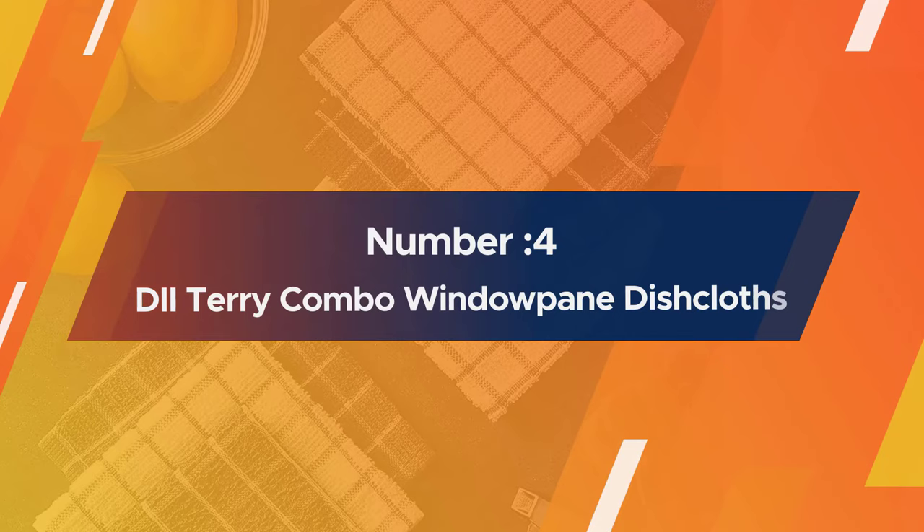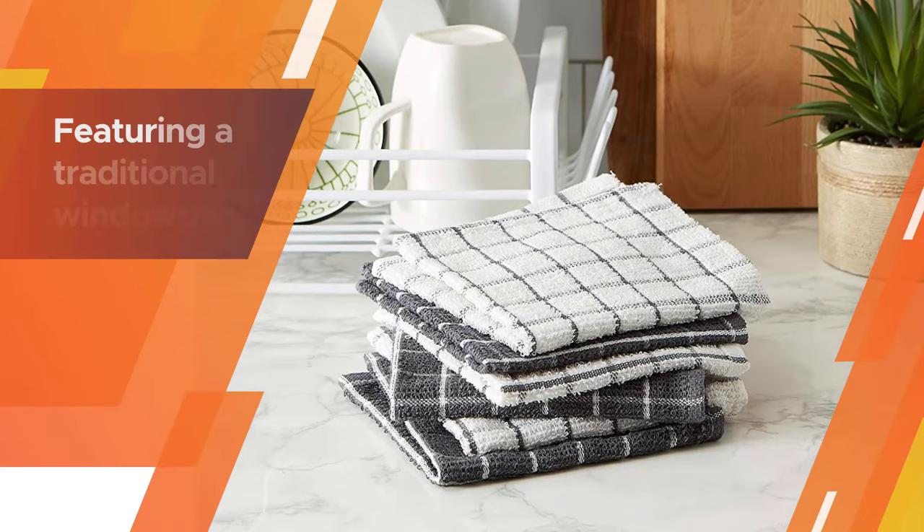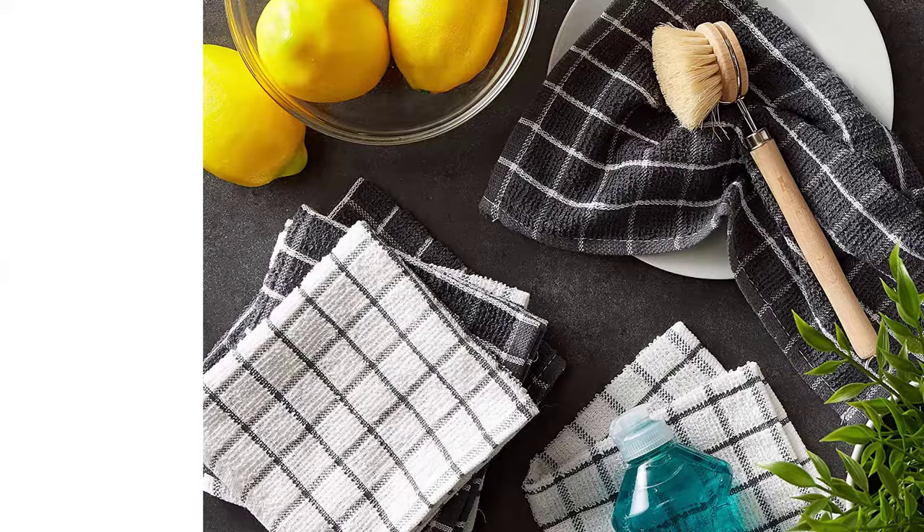Number four: DII Terry Combo Windowpane dishcloths. If you're in the market for affordable towels that will get the job done, consider these dishcloths from DII. The set includes six cotton towels featuring a traditional windowpane design. They're lightweight, absorbent, and machine washable for easy cleaning.